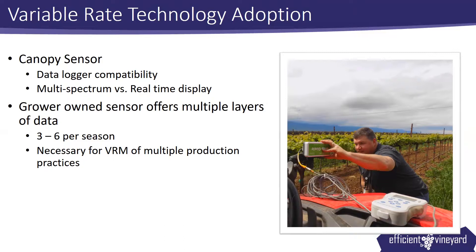If you're an extension agent somewhere, you can pursue something like that. The next logical upgrade after you get your harvester going would be to purchase your own canopy sensor. That would offer three to six scans per season. Once you own it yourself, you're definitely going to want that level of data as you start to adopt more variable rate management practices. You'll also want to make sure you select a sensor that works for you. We had a number of growers find canopy sensors online, and the sensors they purchased were not able to work with the data loggers that they had. So make sure there are no compatibility issues when purchasing used equipment online.